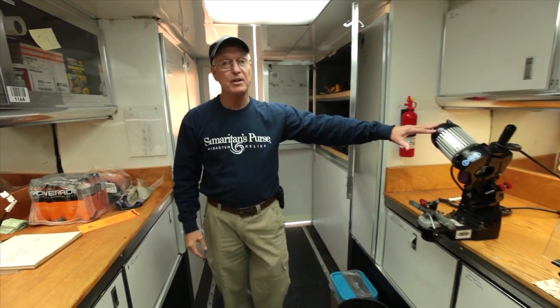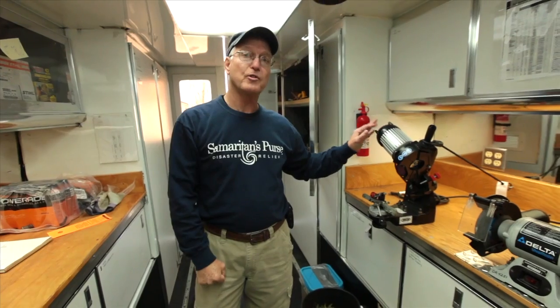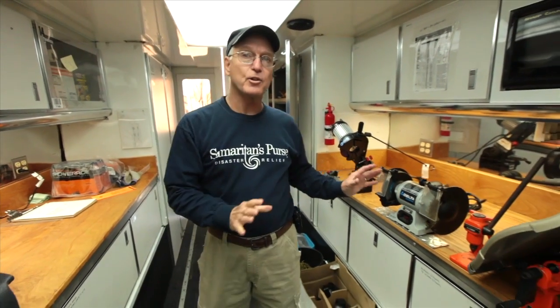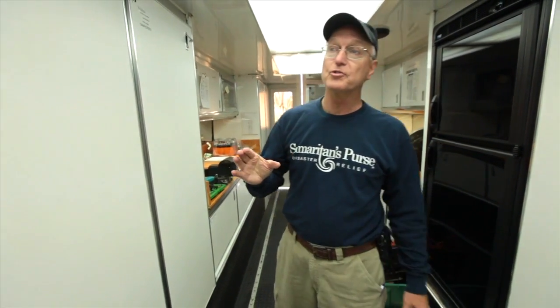We have a workbench that our tool manager uses. If we have a broken chainsaw that needs to be sharpened or cleaned, he has the equipment to do what needs to be done, so we can meet the needs of the volunteers when they go out and have all the tools that they need.